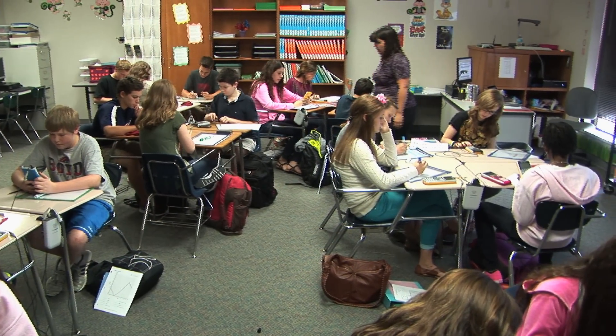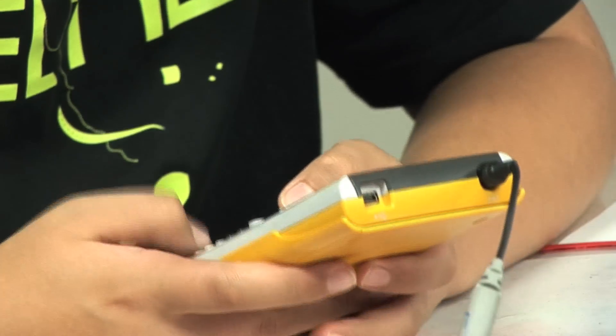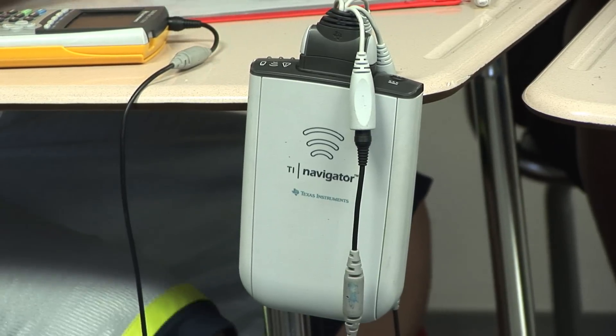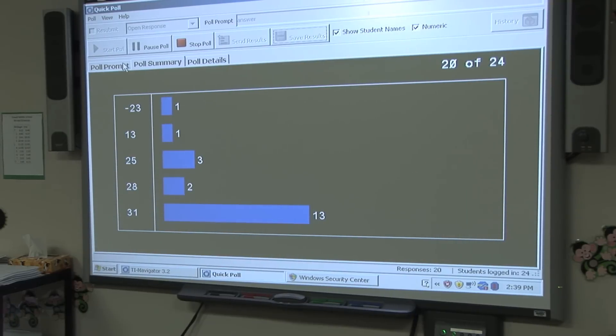One of those innovative uses of technology involves sophisticated data collection through the use of a calculator. I have the TI Navigator system where the students actually plug in their calculators and they log on as themselves. Throughout the lesson, I'll have them type in their answers and send them to me.